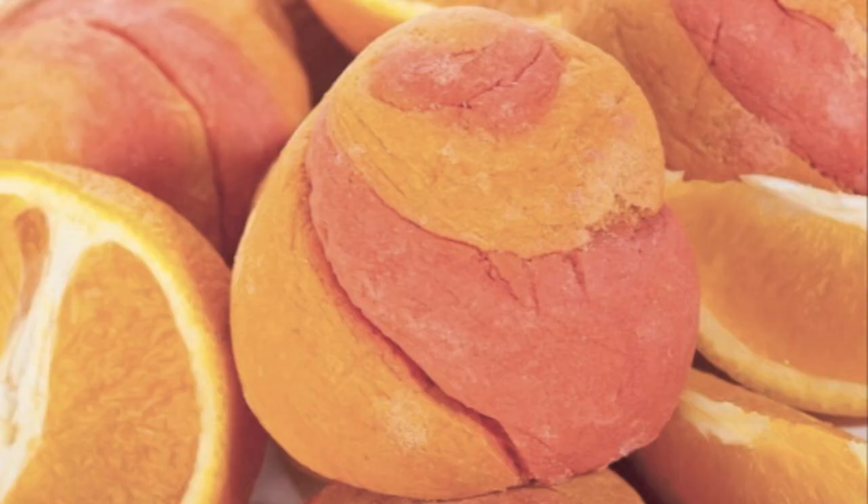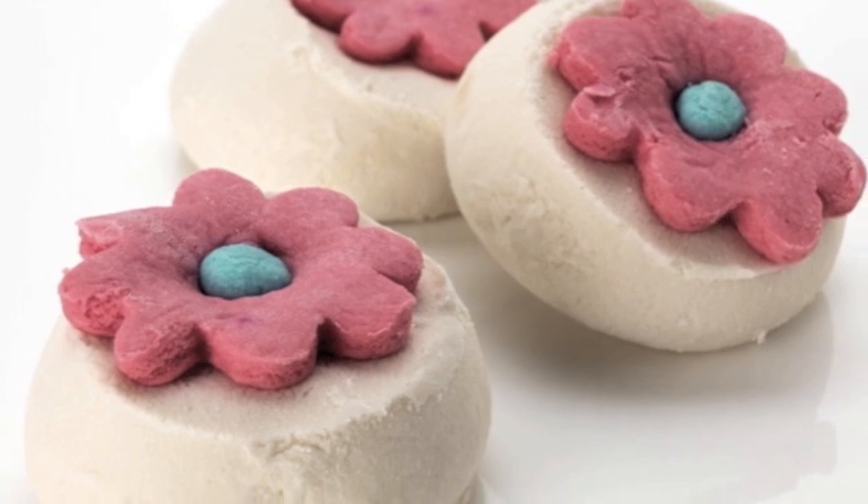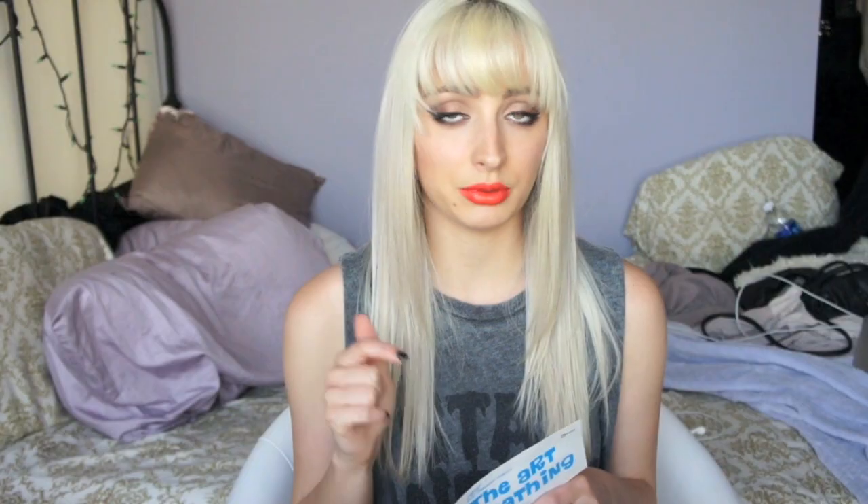Next is Karma Bubble Bar — I don't actually remember it, so I probably wouldn't repurchase that. Next is Pop in the Bath Bubble Bar, which I haven't used yet — let me know if anybody has used that one. Next is Butterball Bath Bomb. I made the mistake of dipping my hair in the bath when this one was in — it's a very luxurious, moisturizing one, like bathing in oil — so my hair was just very oily for a very long time. I would repurchase it, but I would never dip my hair in the water when this bath bomb is in.